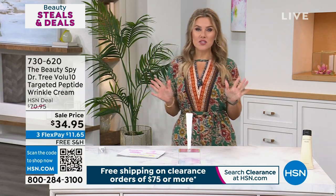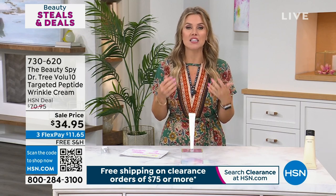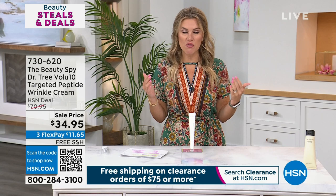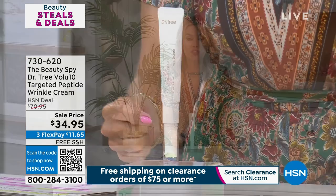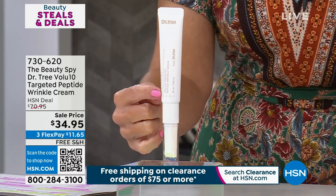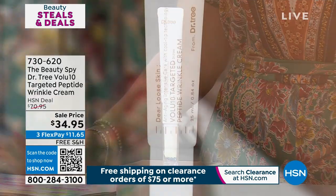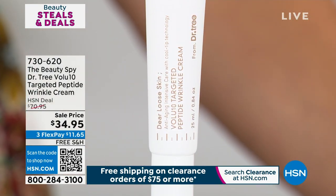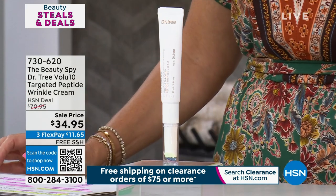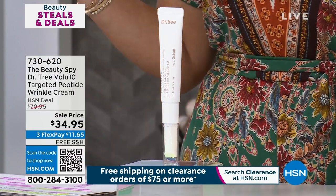Beauty deals and steals — great. I love a product that works and delivers what it says it's going to do. Enter Dr. Tree, found at the biggest beauty department stores. We've got the Volu10 Targeted Peptide Wrinkle Cream. This is like a little magic eraser — targeting to go into your lines and wrinkles using 5% Volufeline to plump them out, which basically makes them look like they're not there. You're talking about the eye area: crow's feet, lines and wrinkles, 11 lines, nose-to-mouth, forehead. It uses brightening peptides and hydrolyzed collagen. 50% off today — $11.65 gets it home, free shipping and handling.